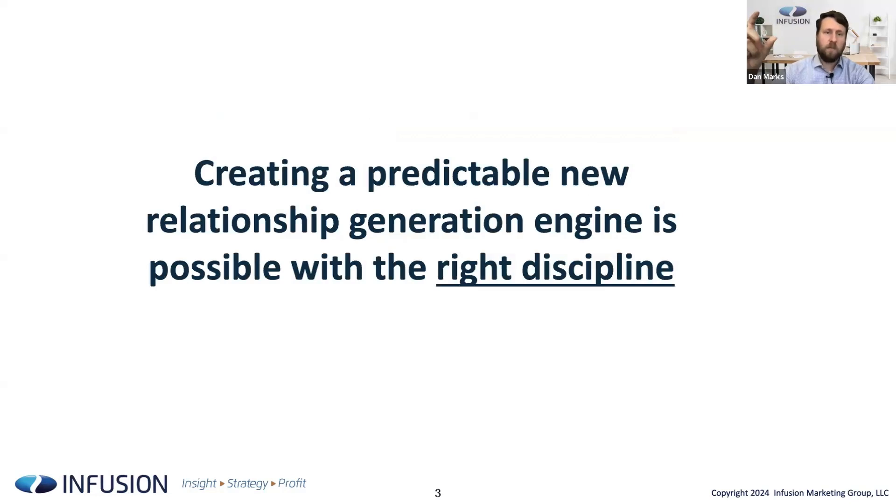Contrast that with what we can show you: how to create a predictable new relationship generation engine. But it requires discipline. A lot of these words are considered very intentionally — it's that discipline and process. Creativity is a key ingredient, but it is truly a discipline and a process that it takes to do the hard work to become predictable and successful in this space.